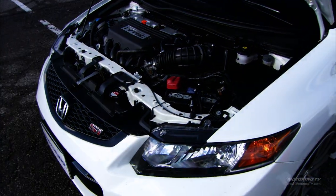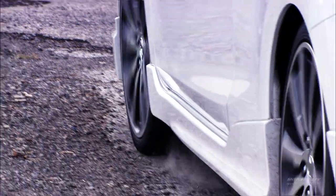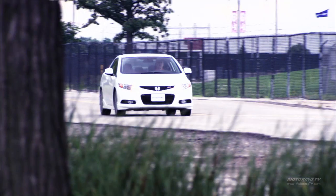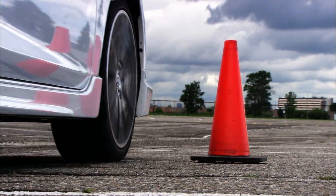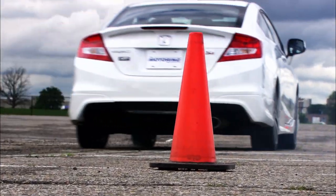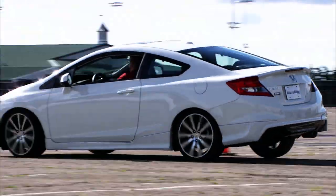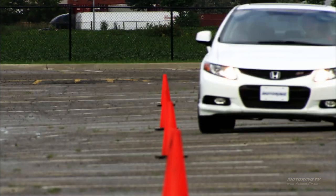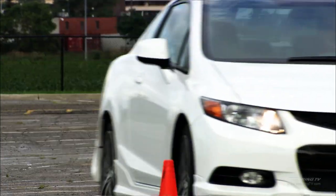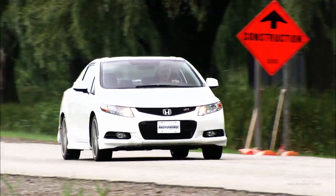The HFP arrives with the same 2.4-litre four-cylinder engine that powers the SI — 201 horsepower and 170 pound-feet of torque. The engine pulls strongly at first, then gives the driver a swift kick at about 5,000 RPM when the i-VTEC system begins to do its thing. The engine seems to take a deep breath and sprint toward redline, accomplishing the run from rest to 100 km/h in 6.6 seconds and the 80-to-120 passing move in 4.4 seconds.